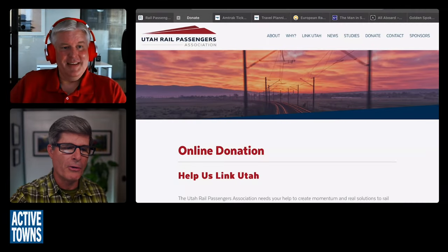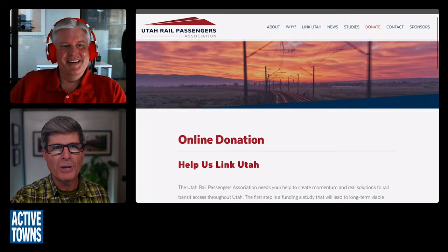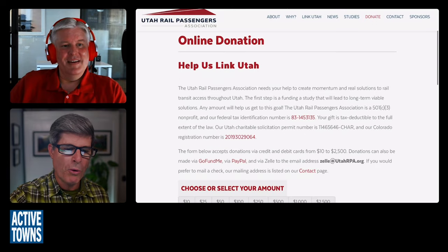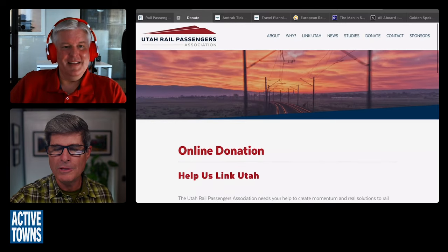Mike, it has been such a pleasure catching up with you. Folks, head on over to the Utah Rail Passengers Association website and make a donation to give Mike some support. I can't wait to see you once again — I am long overdue for a visit to Salt Lake City. The last time I was there, you took me out for a bike ride and we saw some really cool stuff and shot some video. Now I have an incentive to hit the rails and come visit by train.